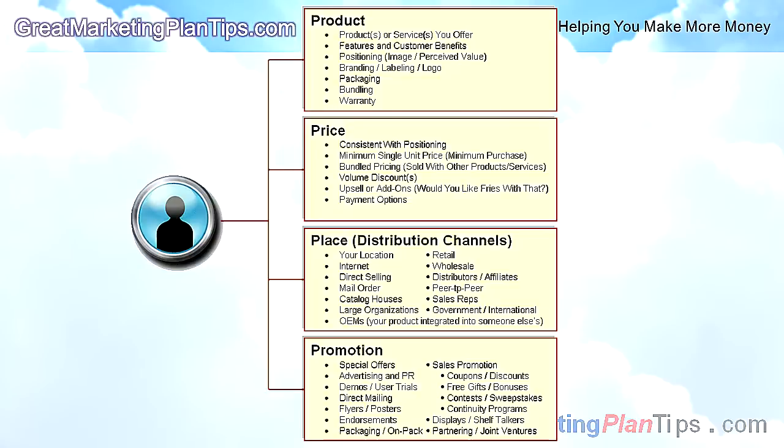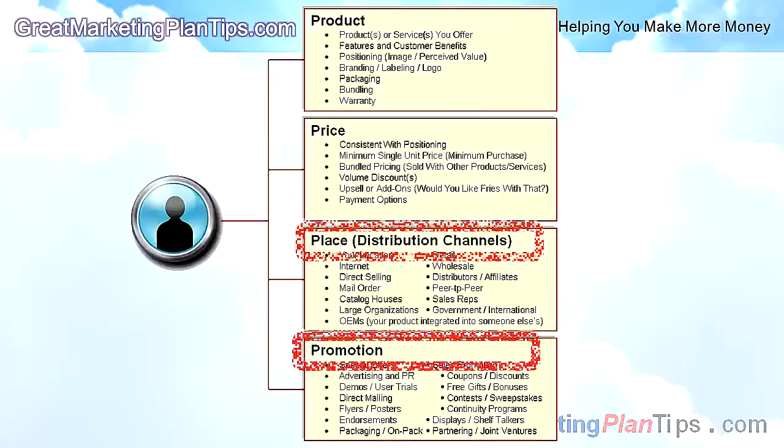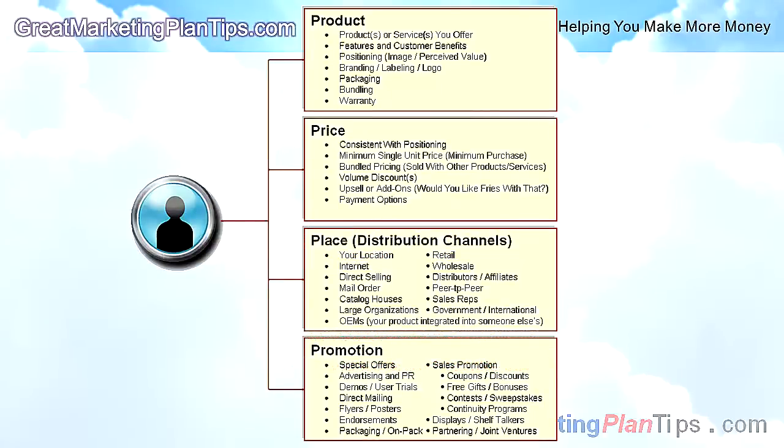The marketing mix is your toolbox of all the strategic items to generate income and profits from your products and services. It's comprised of the four P's: product, price, place, and promotion. In recent years, a few self-proclaimed experts have added to the four P's to look smart, but the reality is everything you'll need is in the four P's formula.